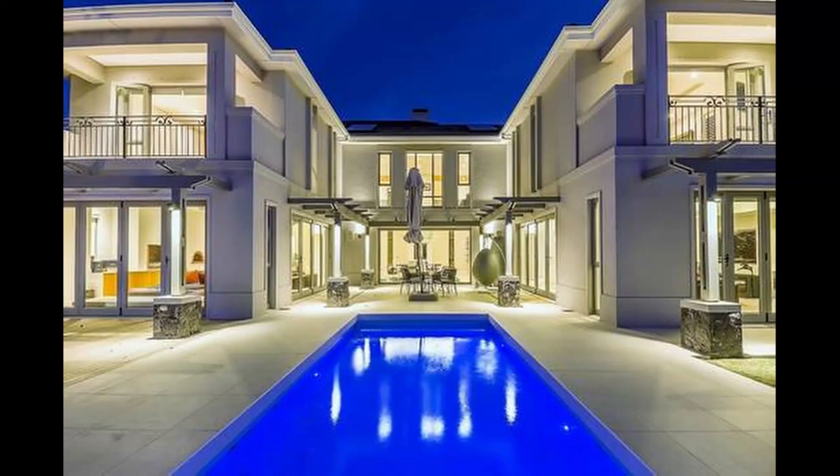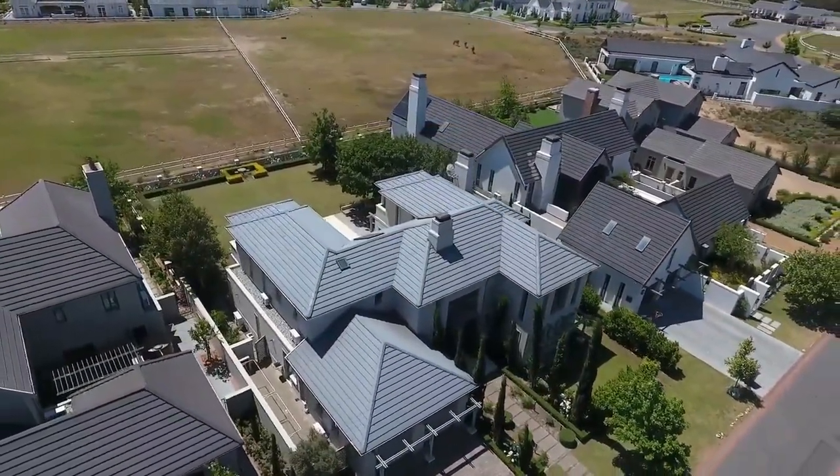Hi guys, I am back again with another inspiring home video to give you something to work for. Let's jump right in.